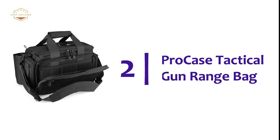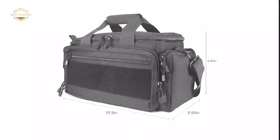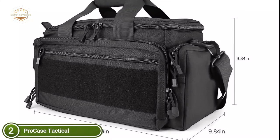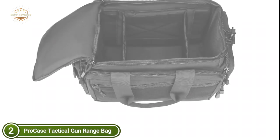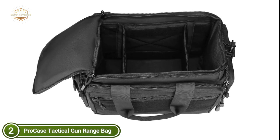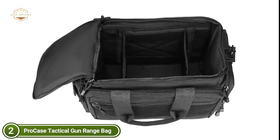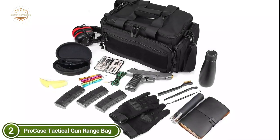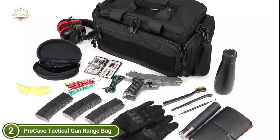Number 2 on our list, the ProCase Tactical Gun Range Bag. Many fully padded compartments and pockets provide ample space for carrying guns, pistols, magazines, ammo, ear protection, spotting scopes, ammunition, shooting glasses, earmuffs, gloves, and all other items you require for shooting. Made of top-quality 600D Oxford fabric, which is water-resistant and durable, it shields your equipment from harsh environments and tough wear. Adjustable dividers let you tailor the main compartment to your needs for ammo, weapons, earmuffs, and glasses.